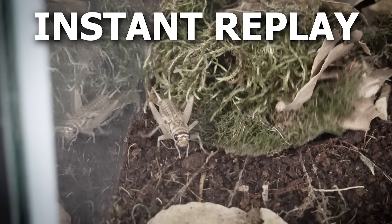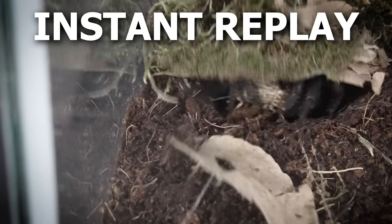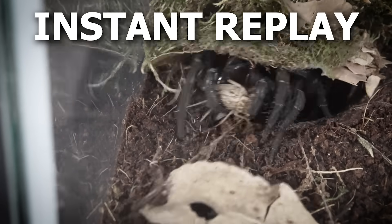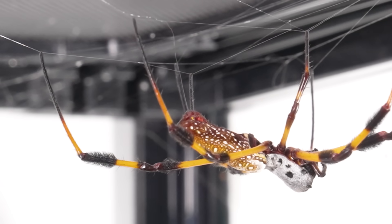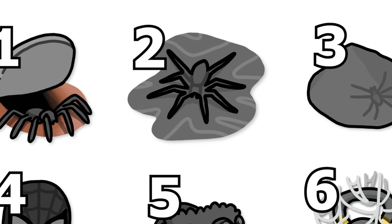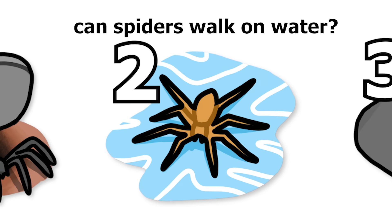Check out that instant replay. Oh my gosh. The fact that the spider is just born with the ability to know to do this is so insane. And if you thought that was cool, while we wait for our golden silk orb weaver to make the strongest web in the world, I still have way more fun spider questions — with the next one being, can spiders walk on water?